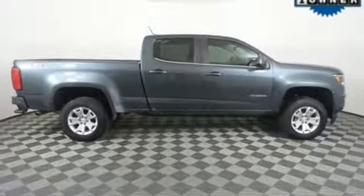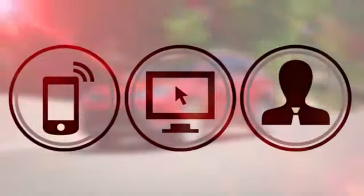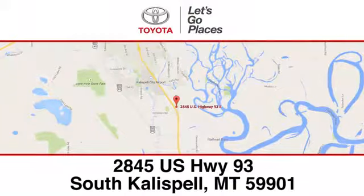Hurry in today for a test drive. Need help finding the perfect car to fit your needs? Call, click, or stop into Kalispell Toyota. We're conveniently located at 2845 US Highway 93 South in Kalispell, Montana.